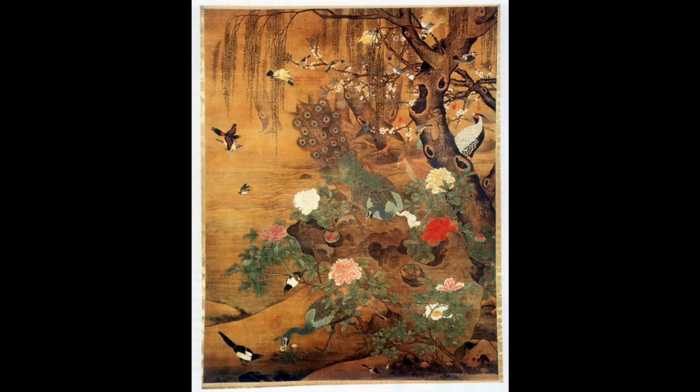We believe that originally this piece was a set of four, with each different panel most likely representing a different season. These four pieces were hung in either a palace or a high-ranking official's home in the Ming period of China for decoration.